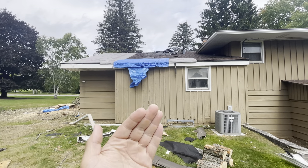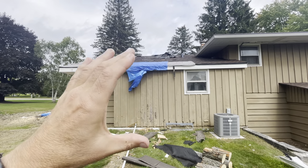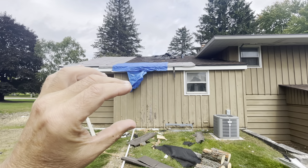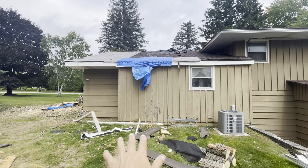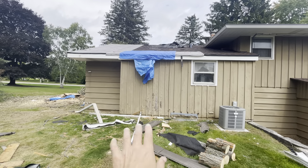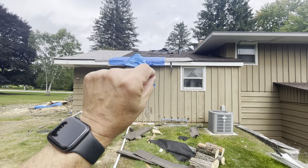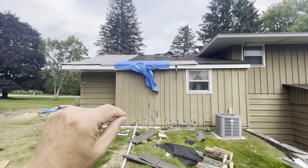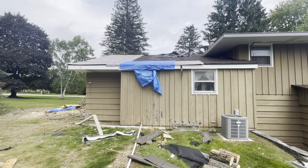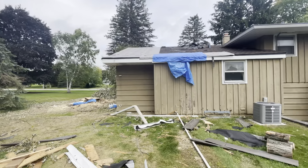The cedar siding you see right here is going to have to be removed, then the sheathing underneath is going to have to be removed, and the insulation will probably fall out — we'll put some tarps out there to clean it up. We're going to have to investigate what's going on with these studs. If the studs are cracked, we're going to have to either replace them or sister new studs on, and the same thing will have to happen on the side.